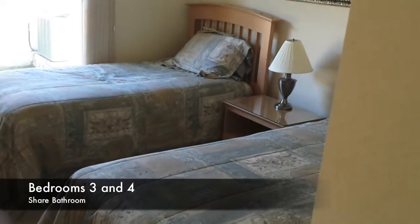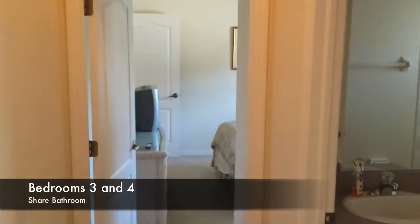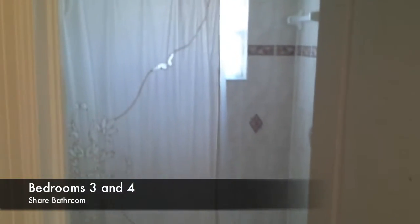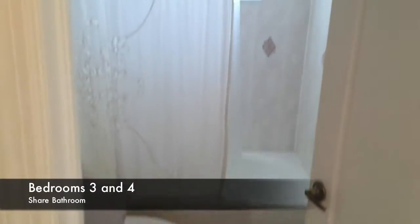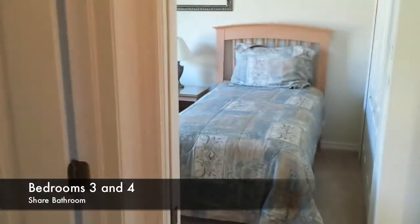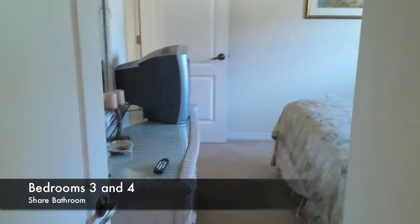Bedrooms 3 and 4 have twin beds and a double bed. They share en suite facilities but both bedroom doors can be locked to prevent access when not wanted. Both bedrooms are accessed via the dining and kitchen area.